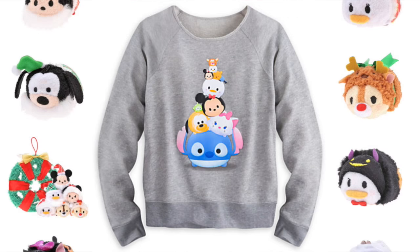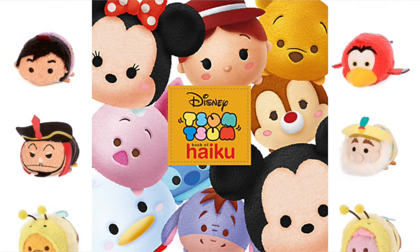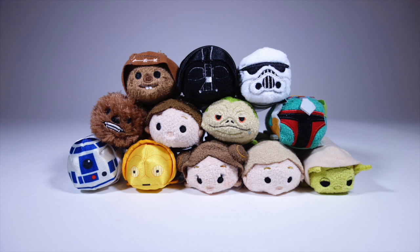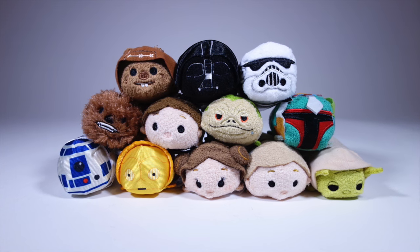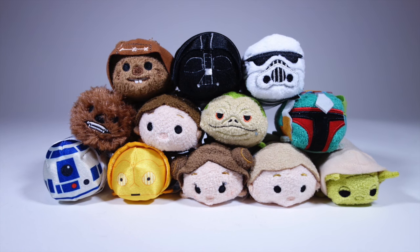You can get Tsum Tsum apparel, stationery, dishes and mugs, vinyl figures, die-cast cars, a haiku book — because why not — and even whatever this thing is. The first wave of Star Wars Tsum Tsums came out a couple of weeks ago, and since my kids are big fans of Tsum Tsums to begin with, it seemed natural to pick them up. I'm going to look at each one very quickly and assign them a scientifically calculated cuteness score.